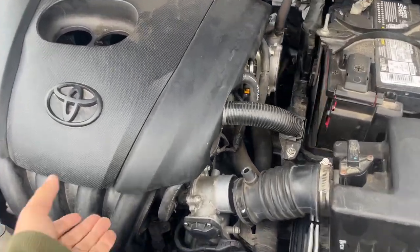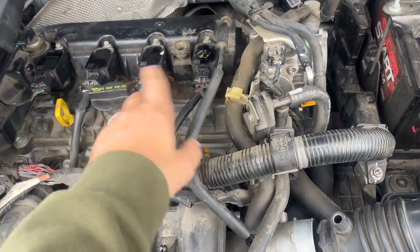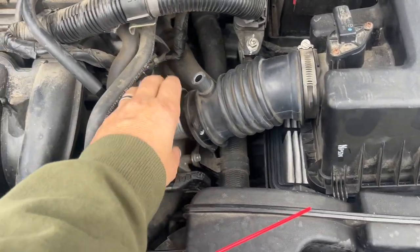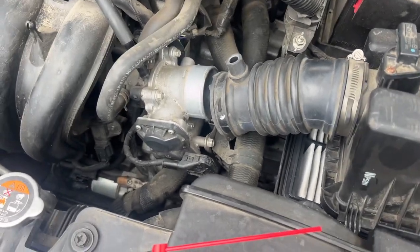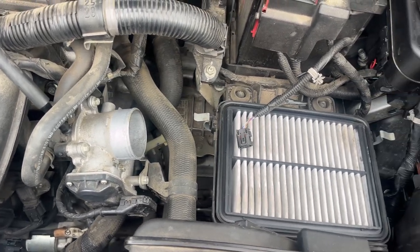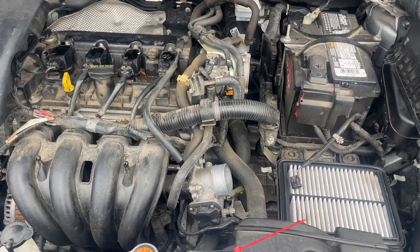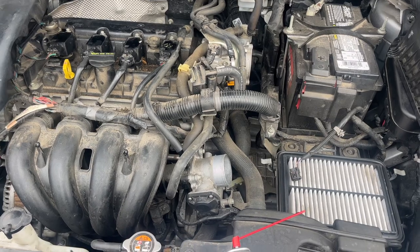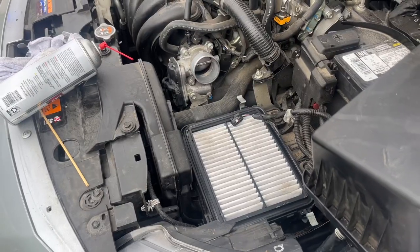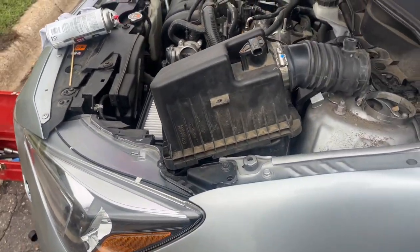This part right here is probably the most important. I've replaced everything and still the problem persisted. What I found is your throttle body is the main issue. After you replace your spark plugs and ignition coils, you gotta take it in and reset the system. You're going to have a misfiring issue if you don't clean your throttle body out once a year.